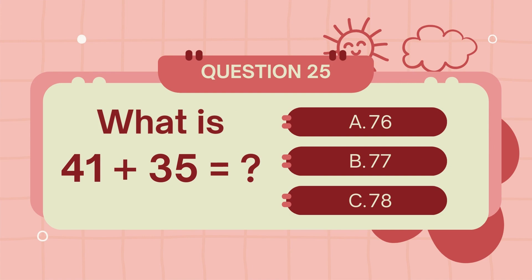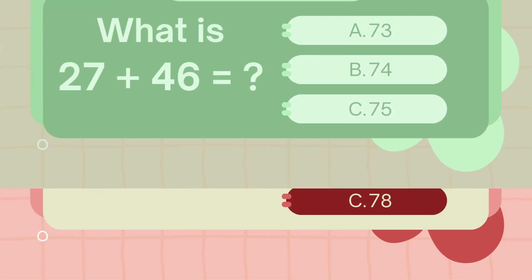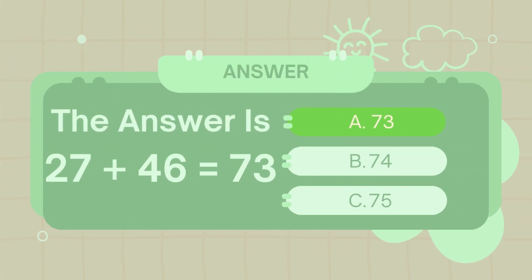What is 41 plus 35? The answer is 76. What is 27 plus 46? The answer is 73.